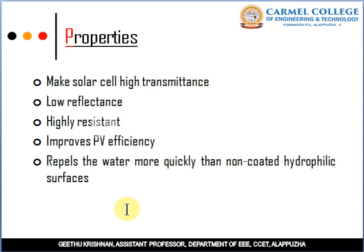Atmospheric conditions affect the coating; when atmospheric conditions change, transmittance and reflectance are also changed. The coating allows most of the desired light to be used in the application, where the desired light is absorbed. It is also highly resistant to oxidizing atmospheric conditions and improves photovoltaic (PV) efficiency.